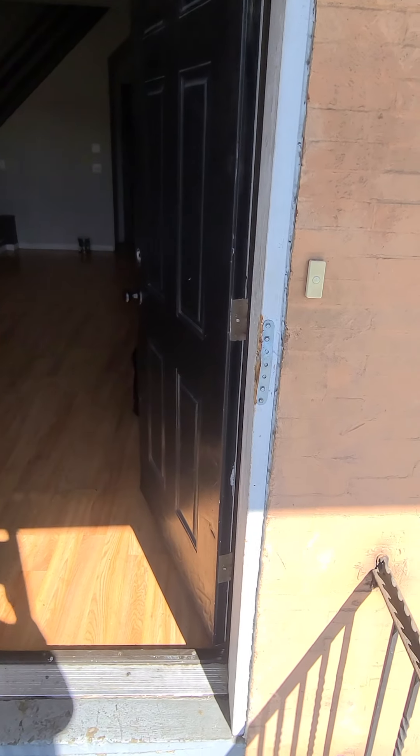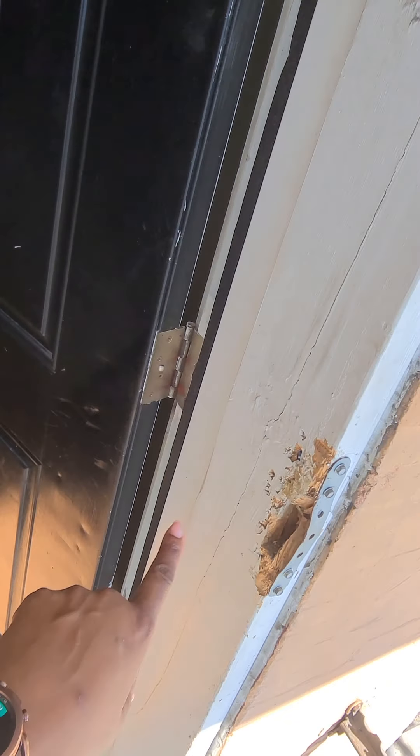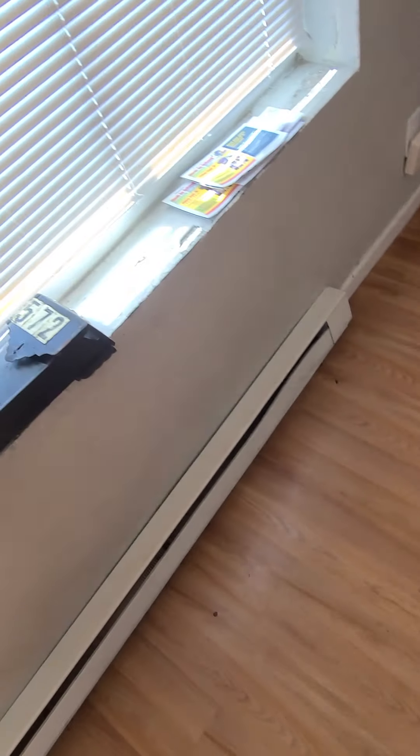Welcome to 5 Woodland Avenue. We would be needing to get the steps repainted here, some junk removal, and a new front door, as you can see.